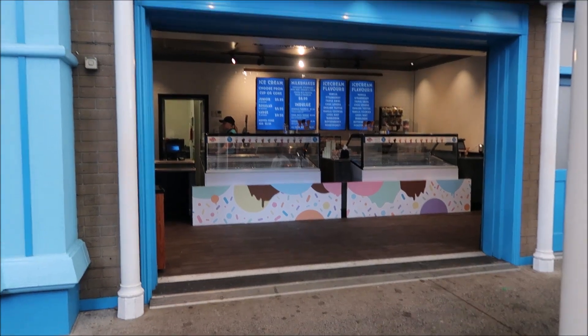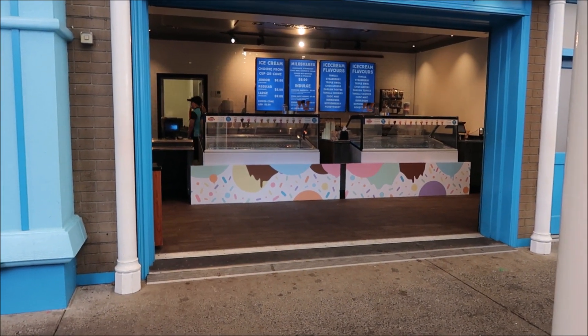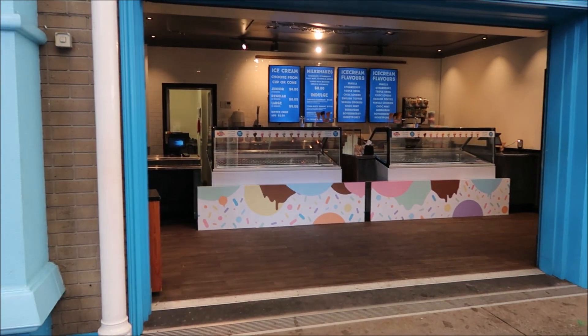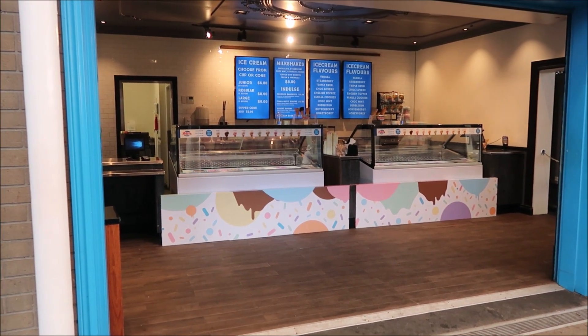The ice cream parlor is back open here at Movie World. It's got the same decals as the one at SeaWorld and it looks like it's Peters ice cream now - no more Ben and Jerry's.